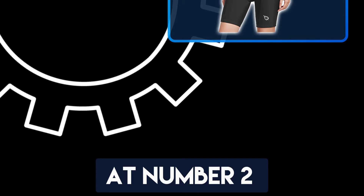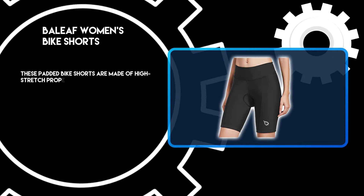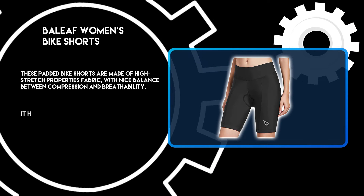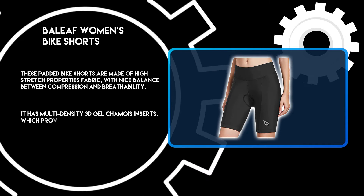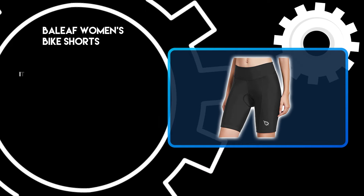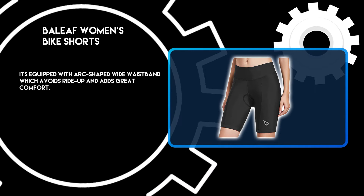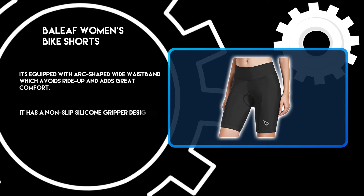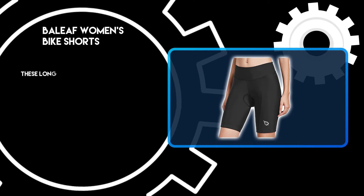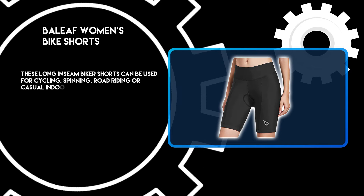At number 2: Bayleaf Women's Bike Shorts. These padded bike shorts are made of high-stretch properties fabric with a nice balance between compression and breathability. It has multi-density 3D gel chamois inserts which provide decent protection on your bike saddle while moving long distances. It's equipped with an arc-shaped wide waistband which avoids ride-up and adds great comfort. It has a non-slip silicone gripper design which prevents leg ride-up and keeps the bike shorts in place. These long inseam biker shorts can be used for cycling, spinning, road riding, or casual indoor-outdoor activities.